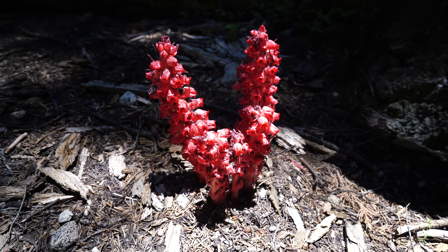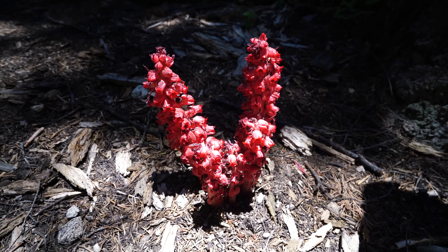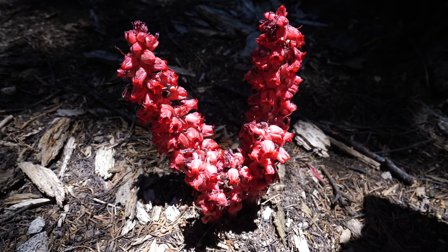Check out this plant we saw — let us know in the comments if you know what that is. This trail is absolutely incredible. We traded the river for this meadow. It's beautiful.